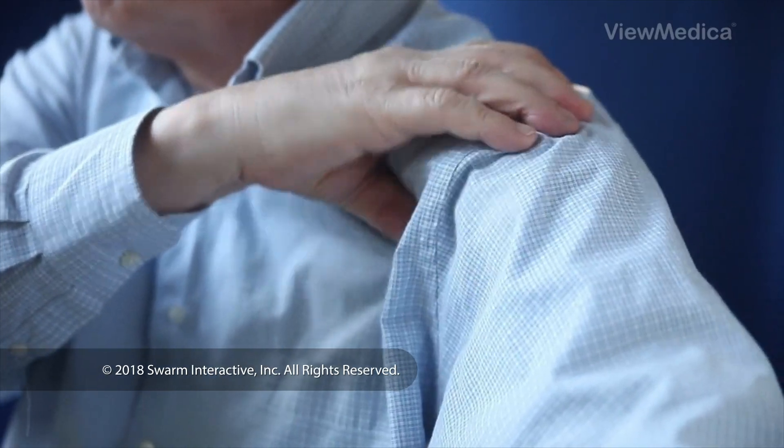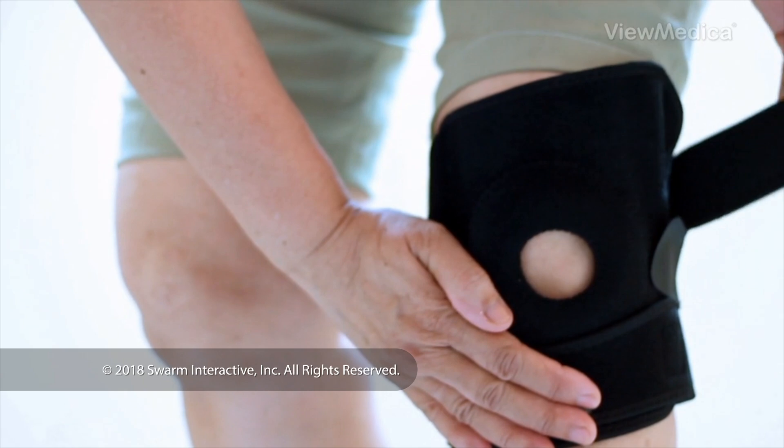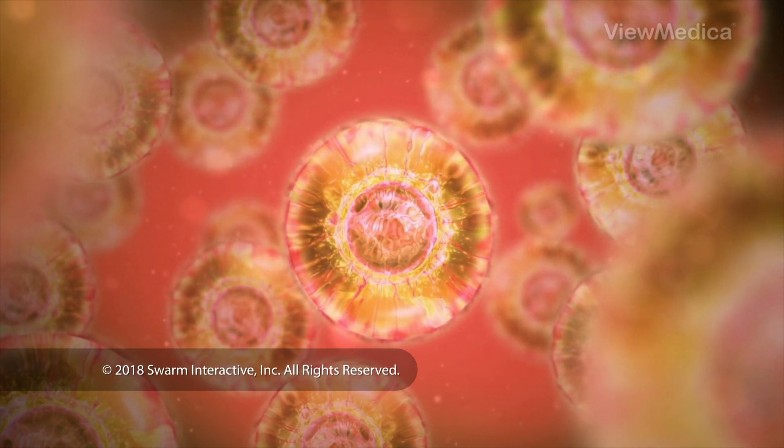If you have an injury or if you have tendons or ligaments that have become inflamed, stem cell therapy may help. It uses your body's own stem cells to help heal damage. It may help you avoid surgery.